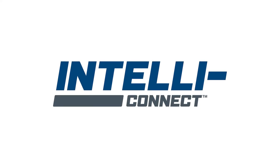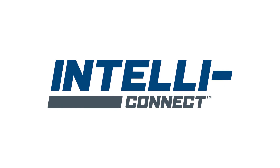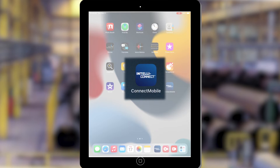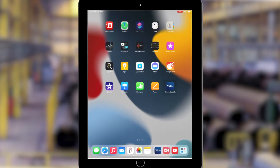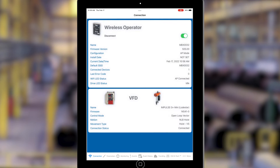The true power of the Magnatec VFD is realized with the addition of our optional IntelliConnect diagnostic and analytic technology. IntelliConnect enables quick and easy wireless programming, maintenance, monitoring and troubleshooting of the Lodestar, all from a tablet or smartphone.